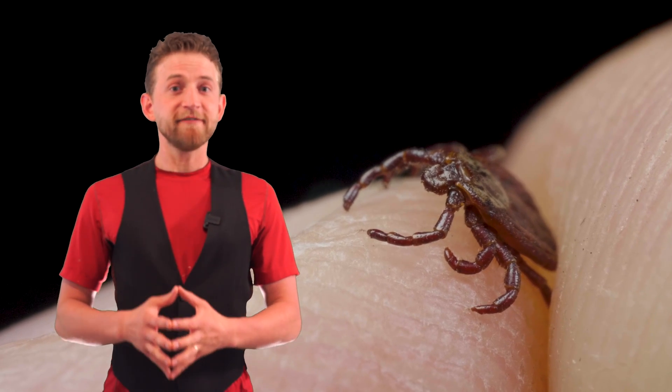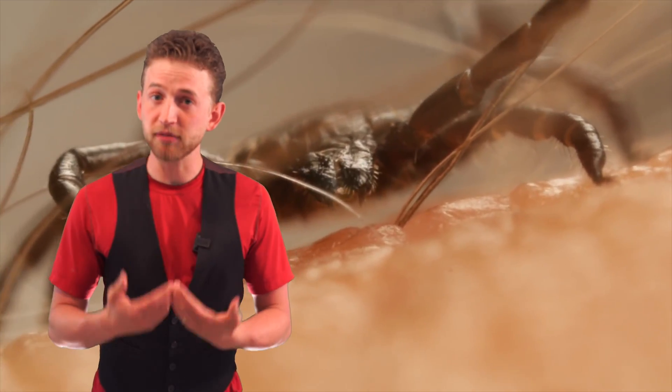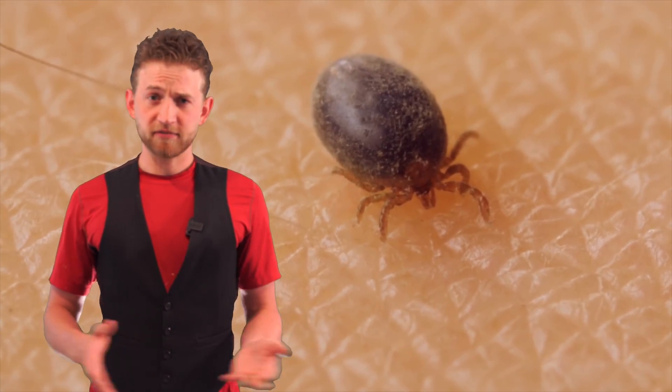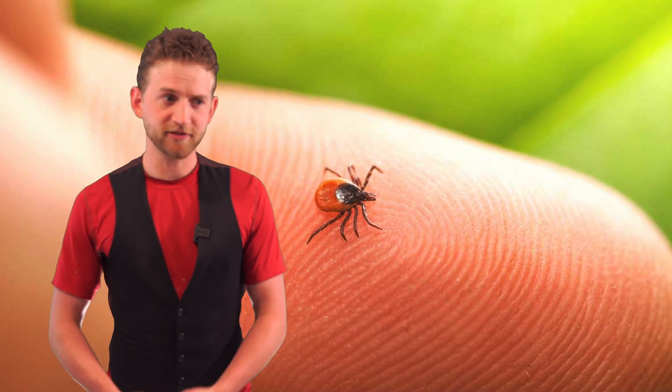Once they are in their adult stage, female ticks will find one more blood meal. They need this blood meal to survive the winter, and once the winter is over, they'll wake up and lay their eggs again. Male ticks also — because they seem to just not want to die — some varieties will take a final blood meal as well, and then they'll go through the winter and just die.